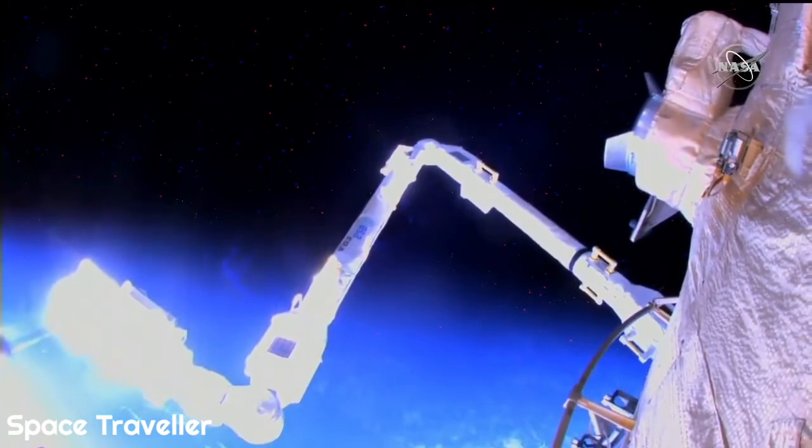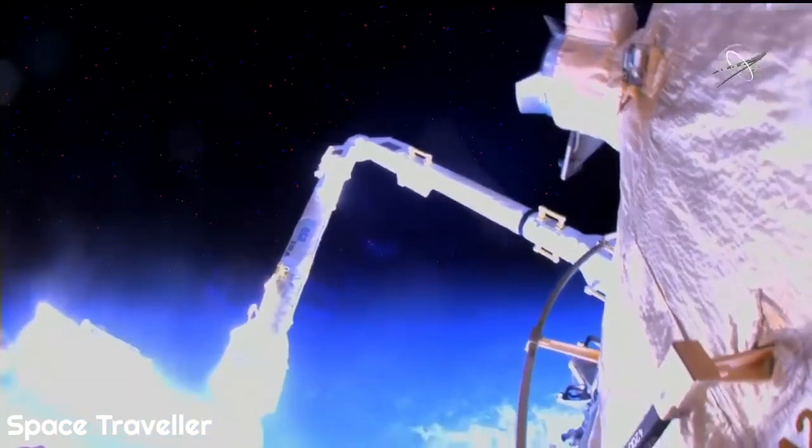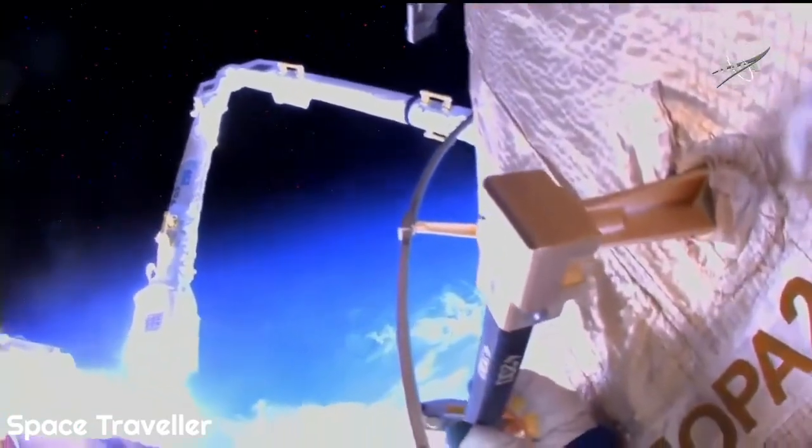There is a good view of the new European Robotic Arm unfurled for the first time as it begins to make its move to a different grapple point, a different base point. There are three such base points with grapple fixture capability for the arm to walk about the Russian segment of the International Space Station.